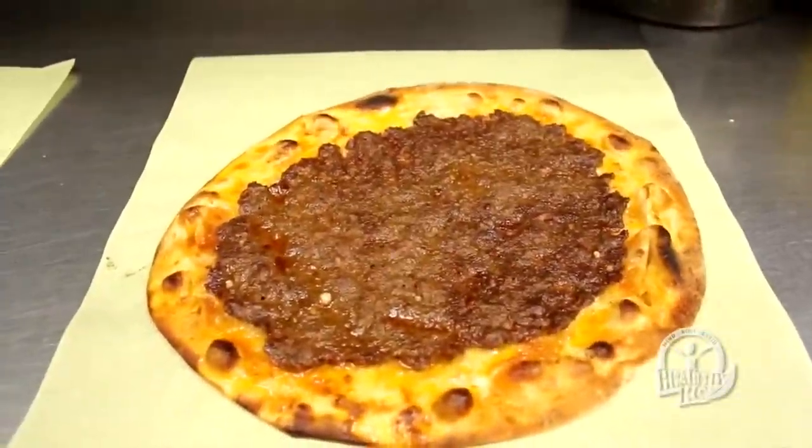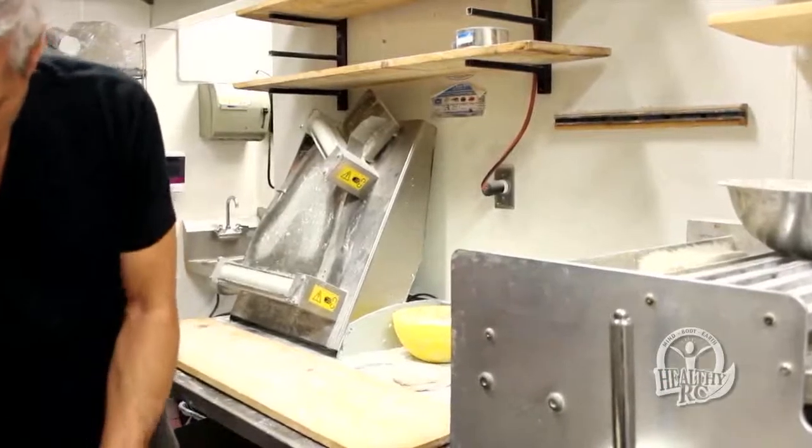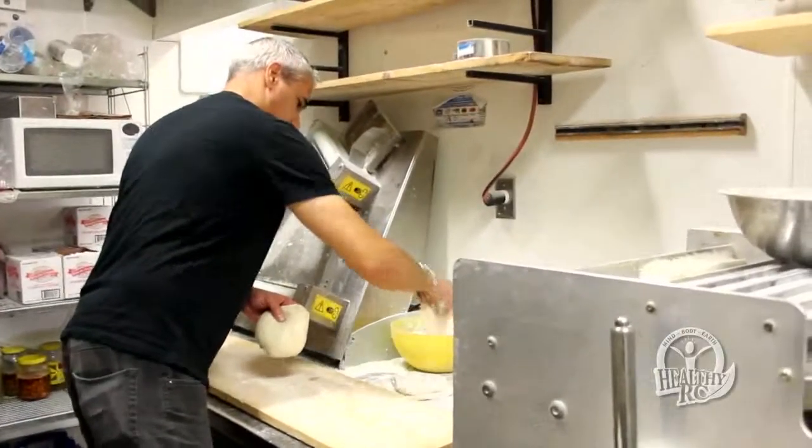The Lebanese flatbreads that people mistake for pizza have become a hit among locals. It's a very healthy food. The dough has no oil in it. It's a very, very thin dough — it is not even close to being called pizza.